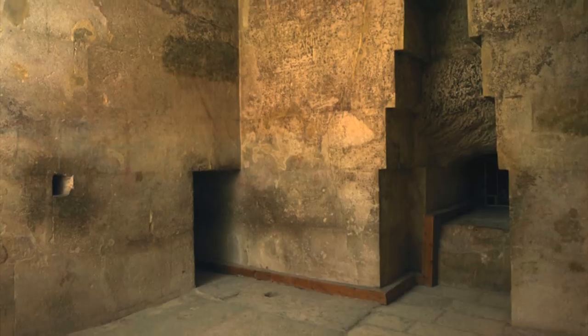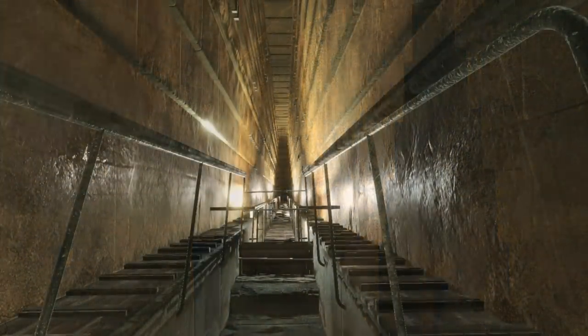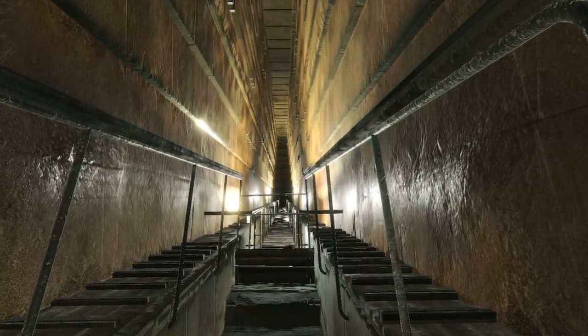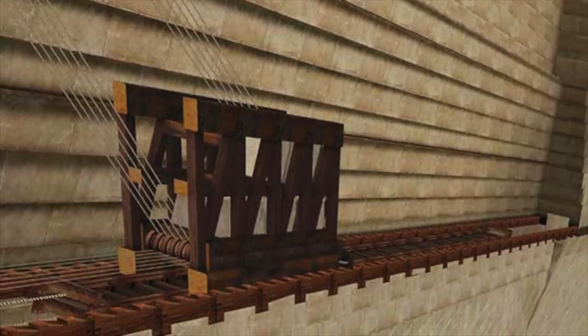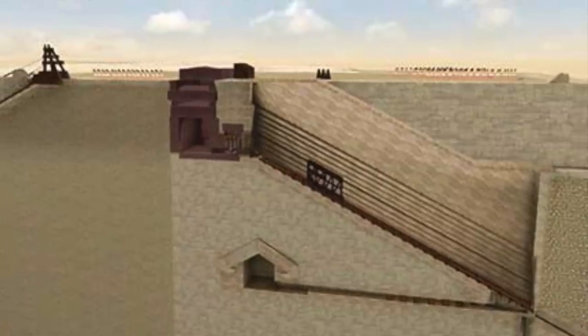Experts have long noted the lack of hieroglyphs inside the Great Pyramid, but maybe that's because the shafts that have been explored were not created for any ceremony or pomp, but were in fact industrial or constructional. Why would you decorate industrial shafts and chambers with murals and sacred texts? Obviously you wouldn't, as there's no point.